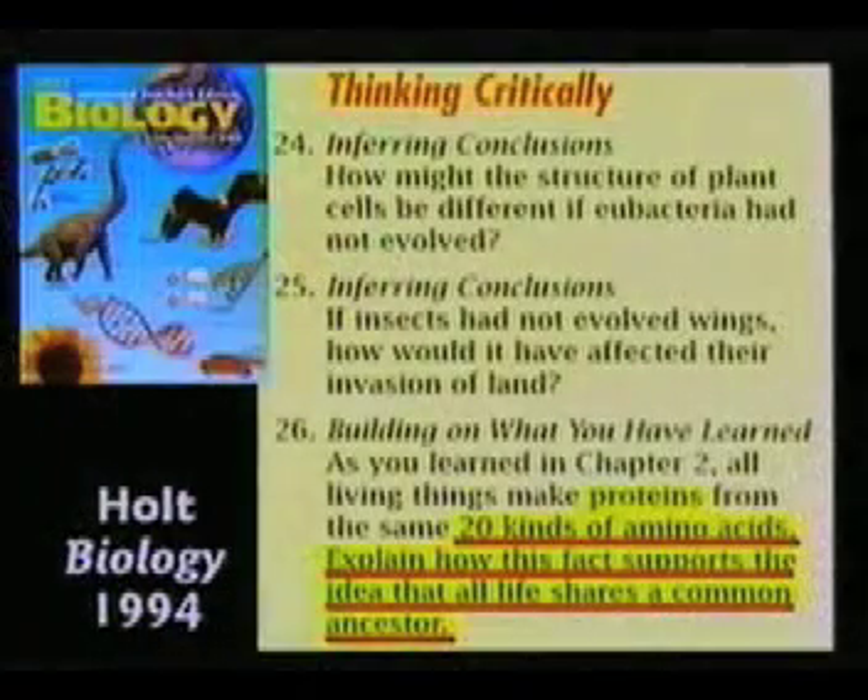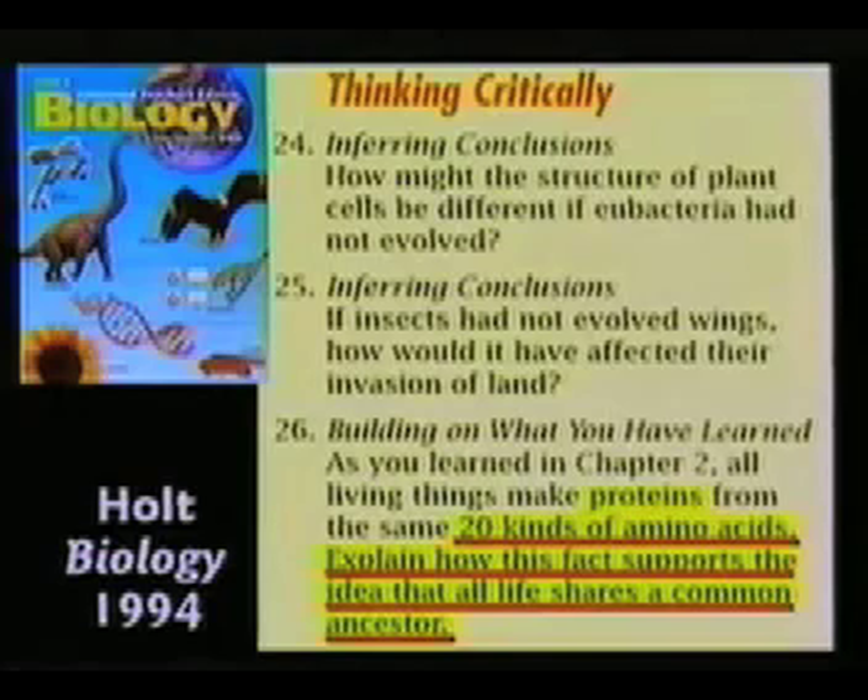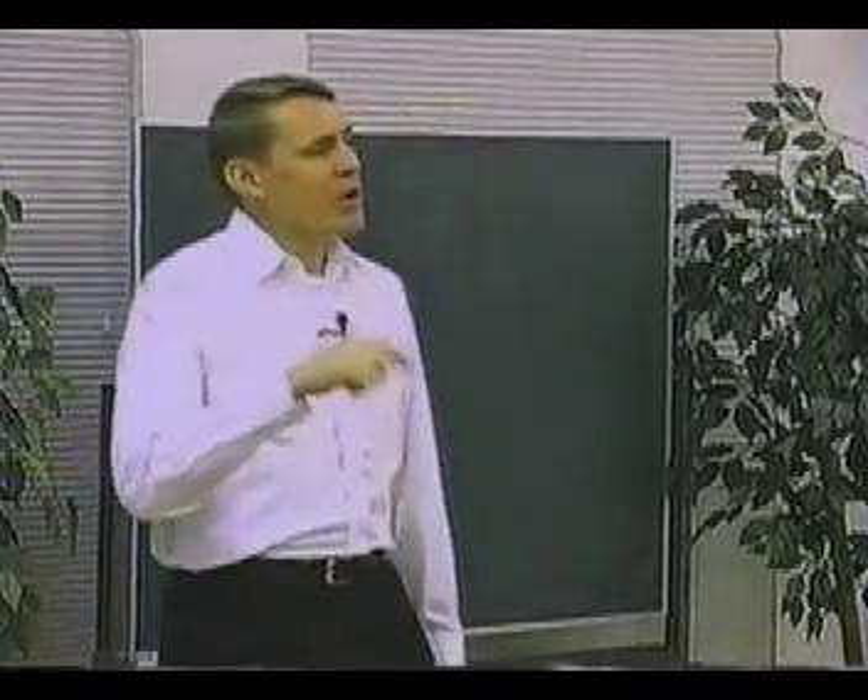Now, inferring conclusions. Boys and girls, we're going to learn how to infer conclusions. A textbook question asks: how might the structure of plant cells be different if eubacteria had not evolved? Doesn't that question assume they evolved? You see how the propaganda is built right into the question. Suppose a Christian student in the class does not believe in evolution — he believes God made everything. How is he supposed to answer that question? He's not learning to think critically; he's learning to be taught what to think.